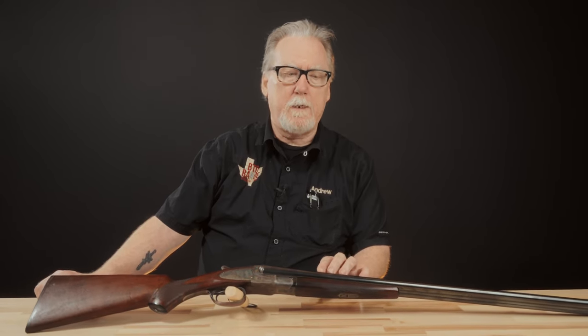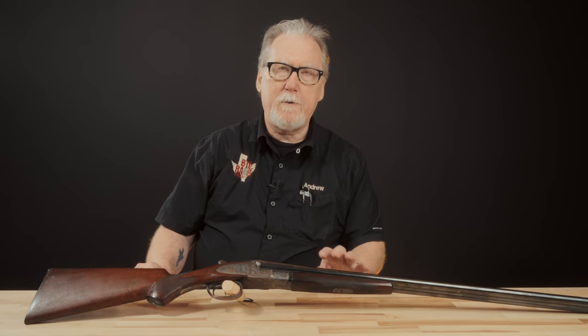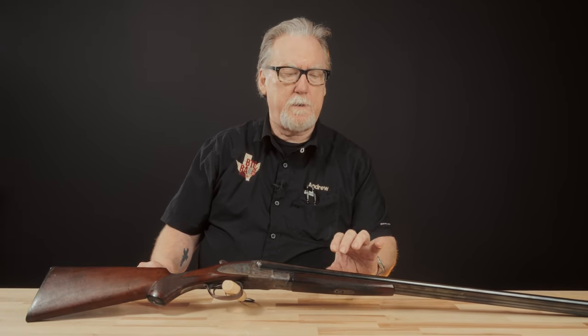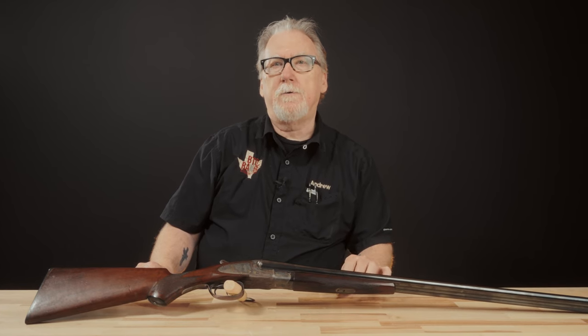But the L.C. Smith kind of stands alone for a few reasons. It started out with two brothers — Lyman Cornelius Smith, L.C. Smith, and his older brother Leroy — who partnered with a man by the name of William Baker of the Baker Arms Company. They made the Baker three-barrel gun, which was a double-barrel shotgun over a .44-caliber rifle barrel — a popular configuration in Europe with the drillings, or 'Drilling' as it's pronounced in German — but it didn't really catch on much in the United States.